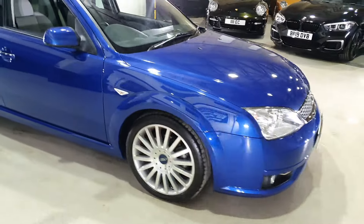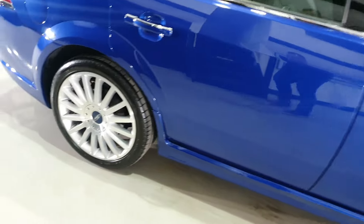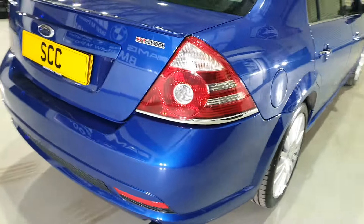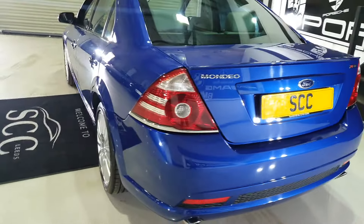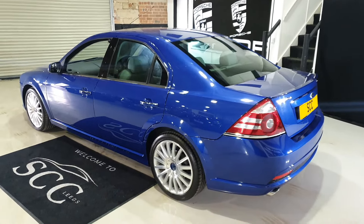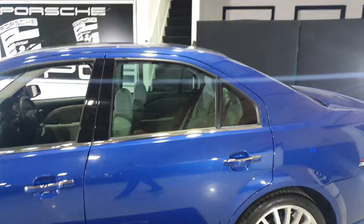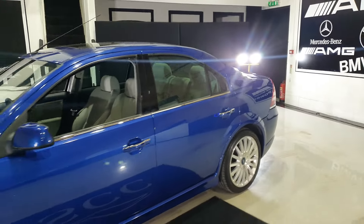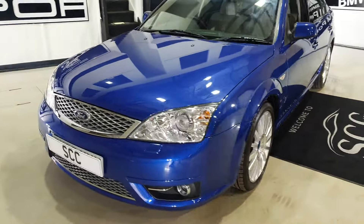Absolutely immaculate inside and out. Where on earth do you find another ST220 saloon in performance blue with the ivory Recaro bucket seats and heated seats? It's also got upgraded rear windows that get darker the lighter it is outside — a special type of glass rather than a privacy glass film.